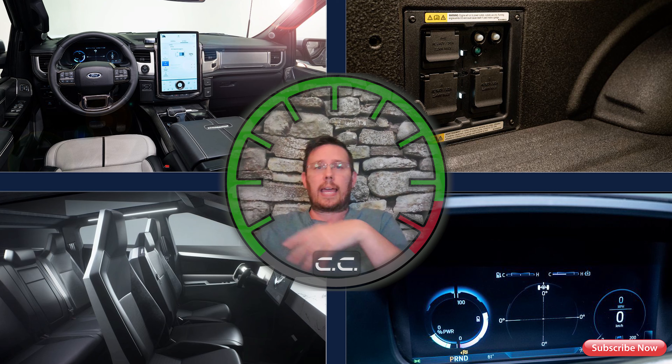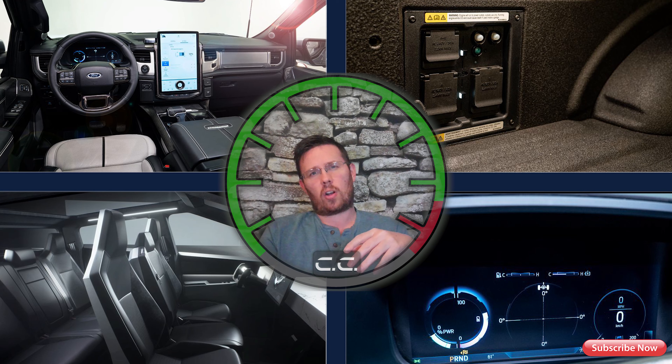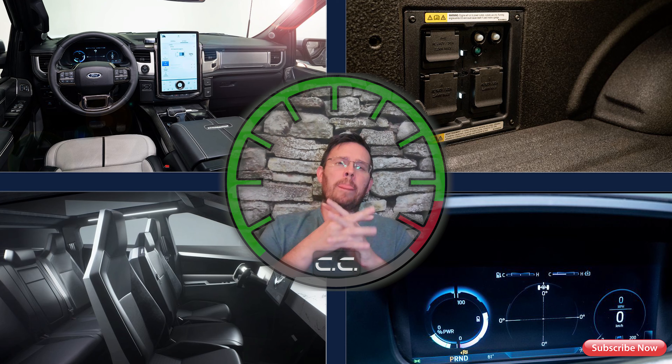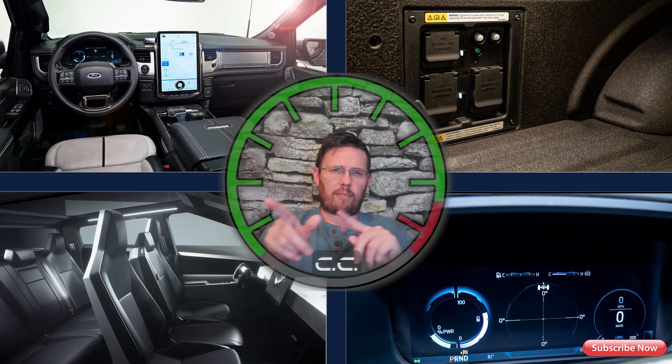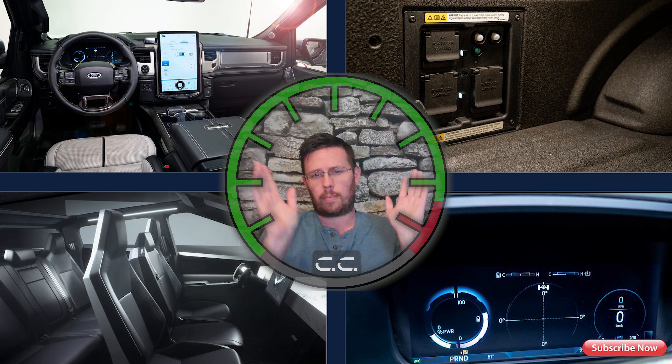I don't really like the outside of the Cybertruck either. And I don't like that Tesla keeps changing their minds on pricing — going back and forth, lowering it, raising it. I know every manufacturer raises pricing, but with Tesla we never know what they're doing. Honestly, I'm sick and tired of it.